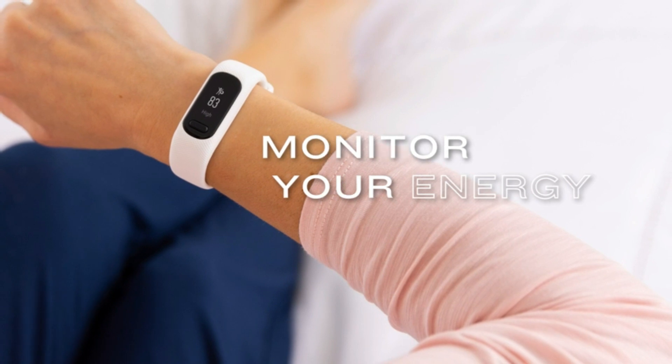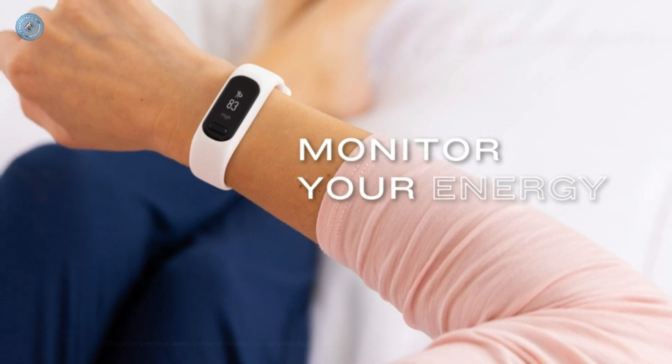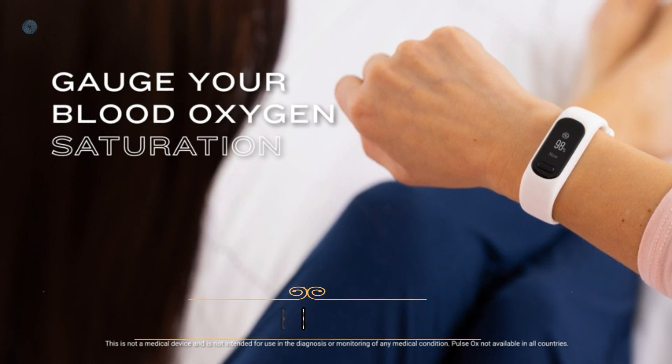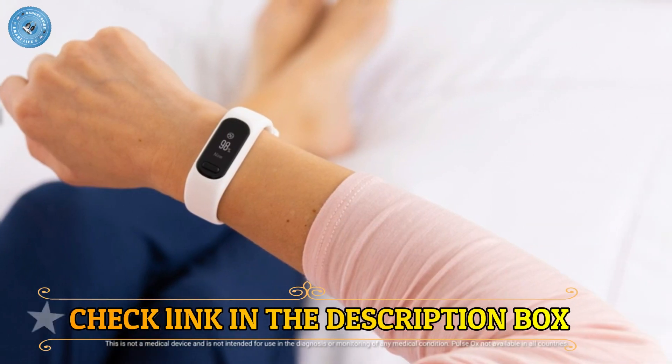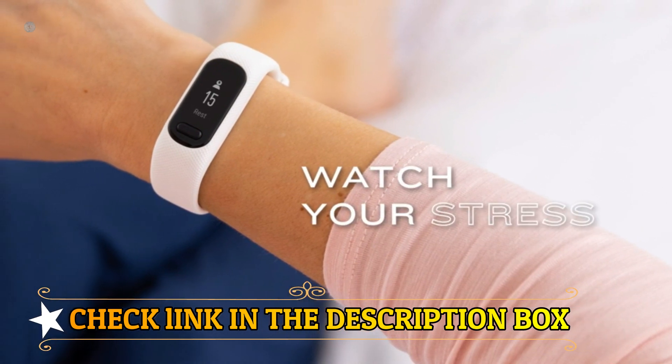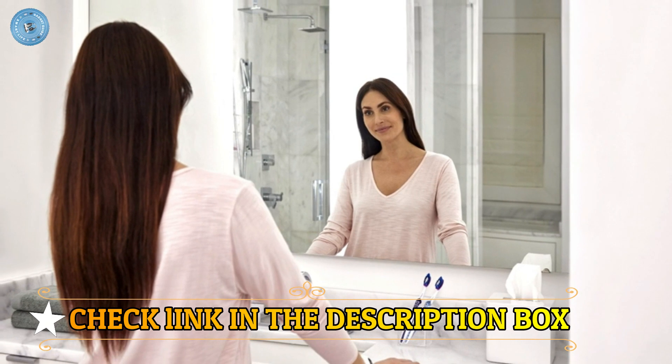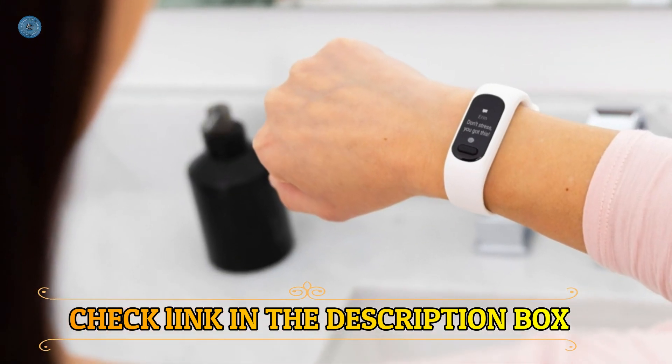Understand your body by monitoring your respiration, Pulse Ox (not available in all countries and not a medical device), body battery energy levels, women's health, hydration, stress, and heart rate. This device is intended to give an estimate of your activity and metrics, with low and high heart rate alerts once set up through the Garmin Connect app.